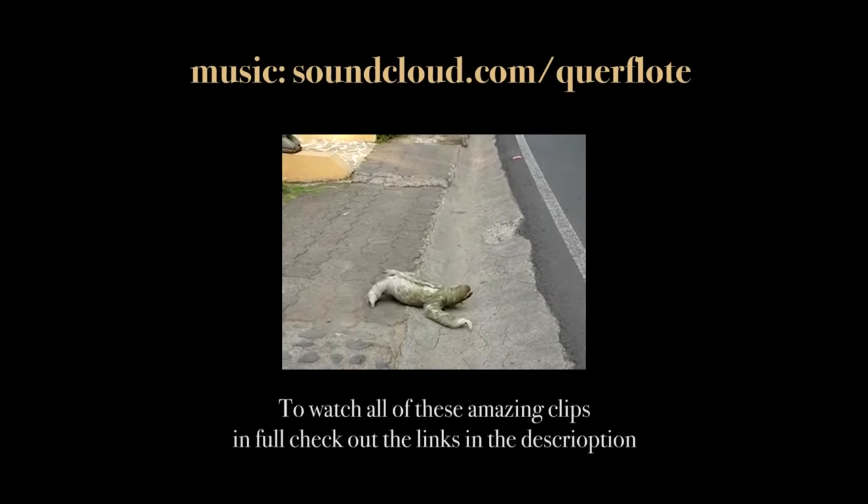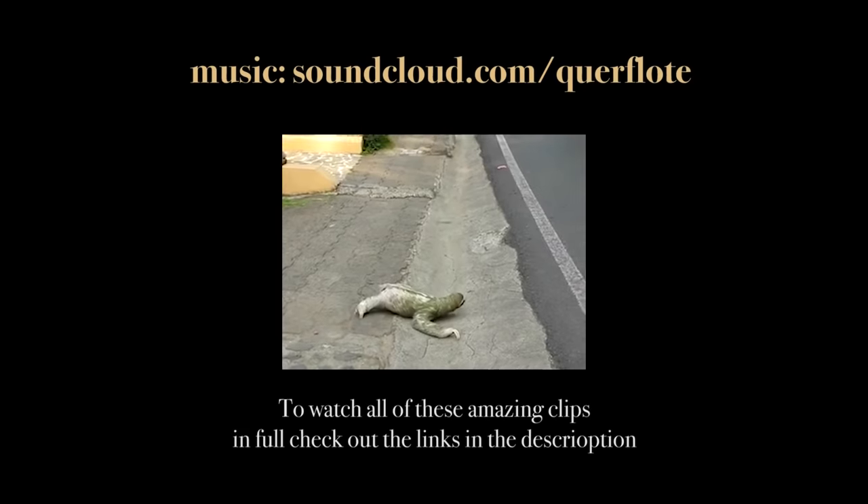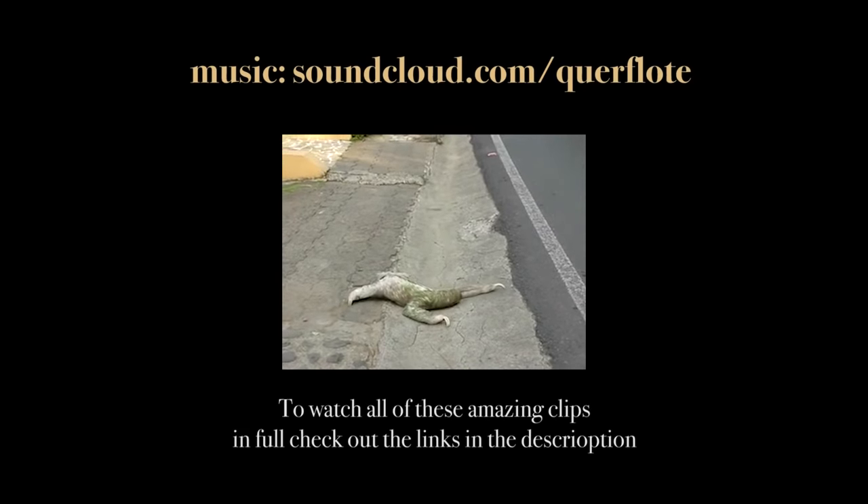Why is this sloth crossing the road? This is going to be a very, very long joke.